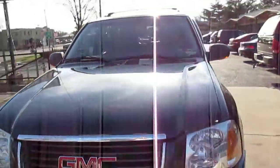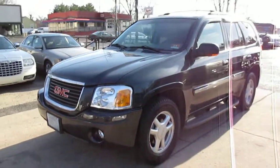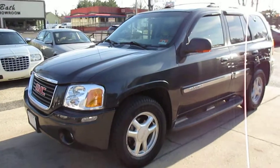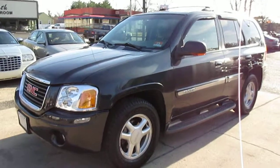Overall, it's one of the cleanest Envoys we've come across. It has a good inspection until October of 2015. If you have any questions, give Eric or Steve a call at 609-228-3100. Thank you very much, take care.